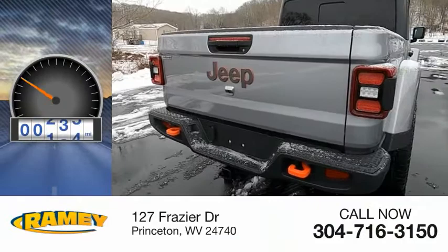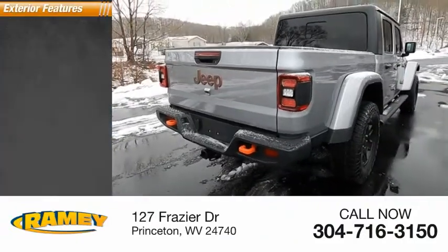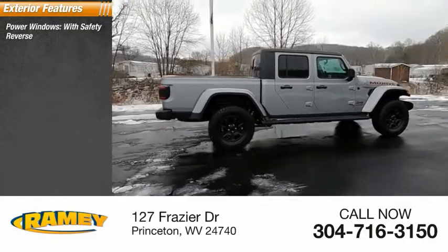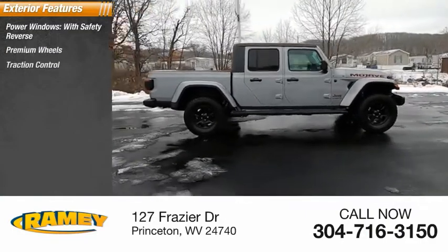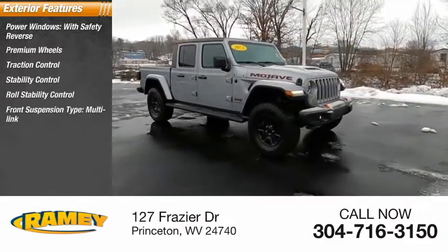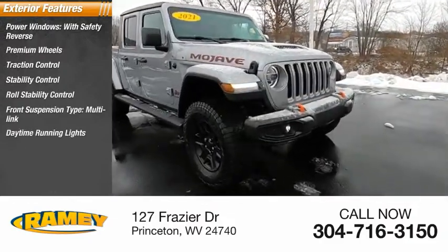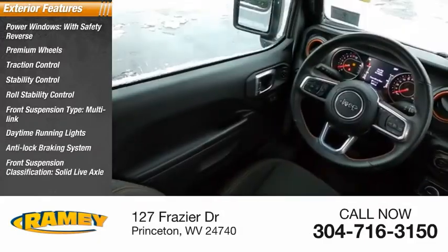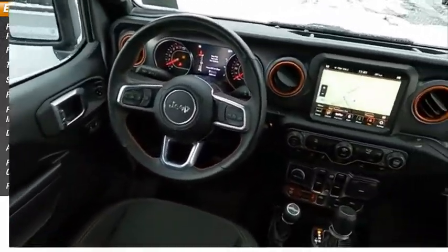This vehicle has less than 4,000 miles. Here are some of this vehicle's great options: power windows with safety reverse, premium wheels, traction control, stability control, roll stability control, front suspension type multi-link, daytime running lights, anti-lock braking system, front suspension classification solid live axle, and rear step bumper.